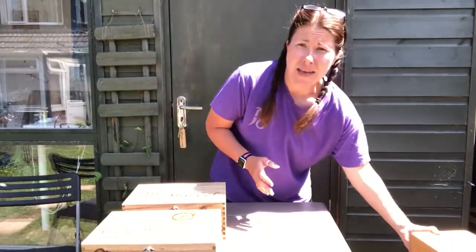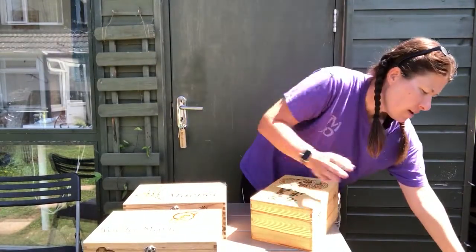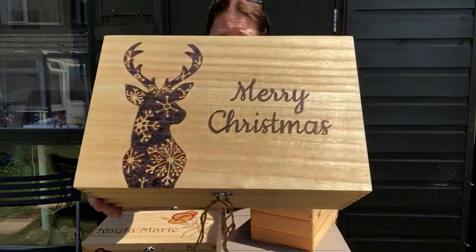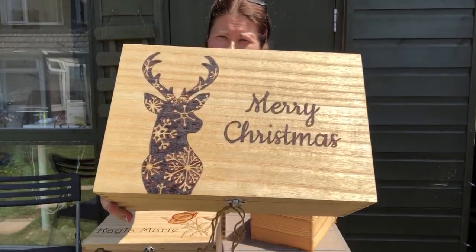Also, just because I happen to have one here — I know it's not the time to be thinking about it when it's lovely and sunny — but Christmas: look, a lovely Merry Christmas box with a very festive deer.